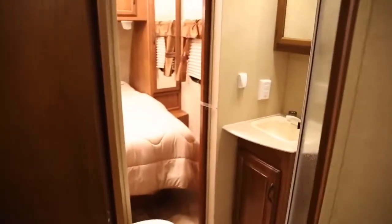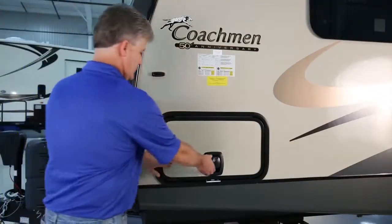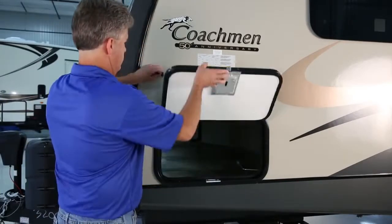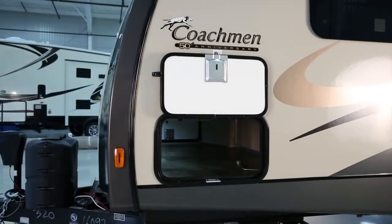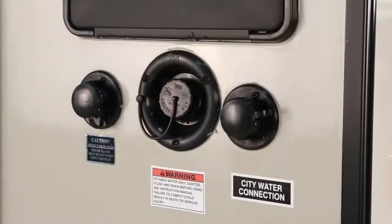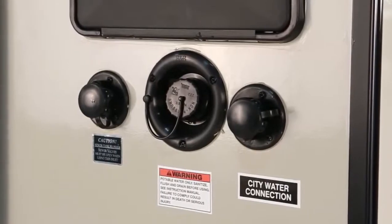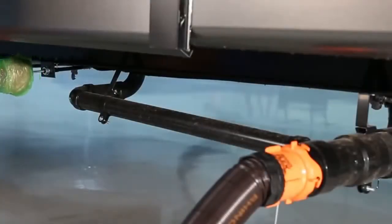Models and floor plans may vary, but most of these features will be found. Let's start outside with built-in storage with bus-style slam-latch baggage doors that provide convenient and secure access to your cargo, and feature our exclusive lighted pass-through storage. You'll also find items such as city water hookup, fresh water fill, cable TV hookup, and black tank flush.